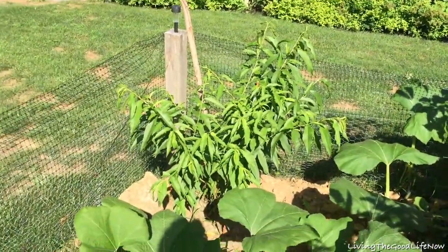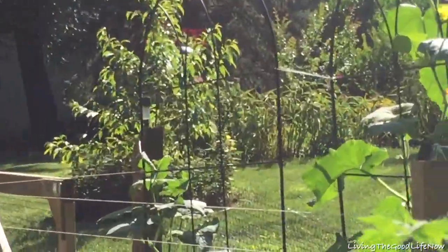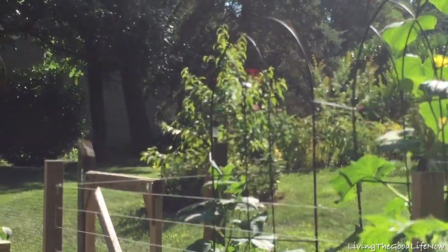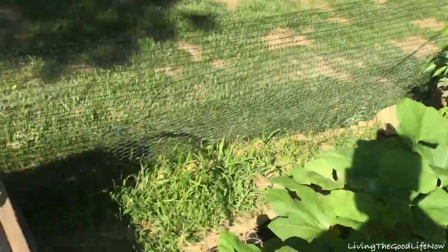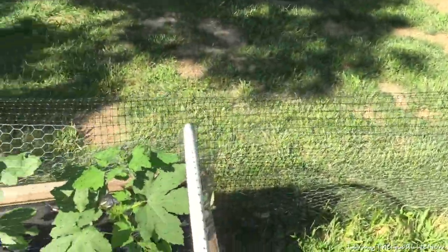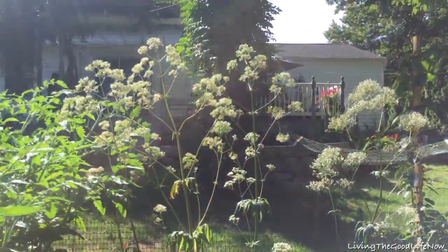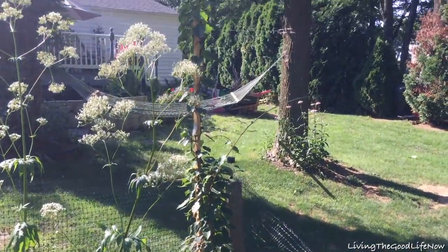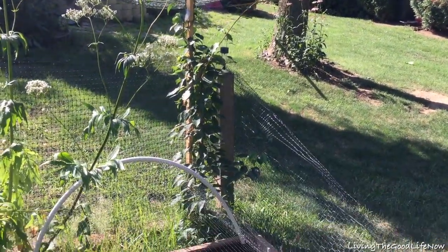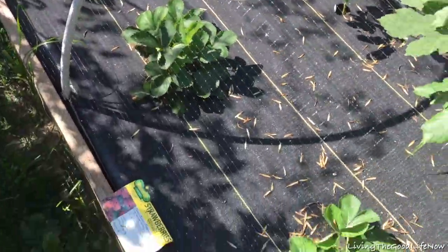We have our second peach tree here — the first one is really big, outside the garden. This one's a little smaller. They're both grown from a seed from a store-bought peach. This is my valerian root, and in the corner is my kiwi tree — or bush vine, it looks more like a vine.